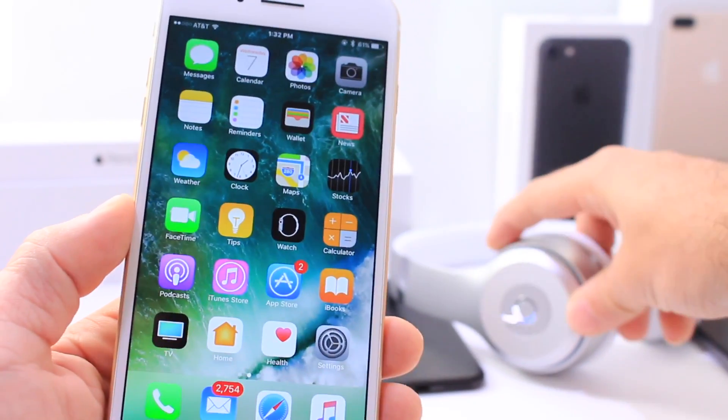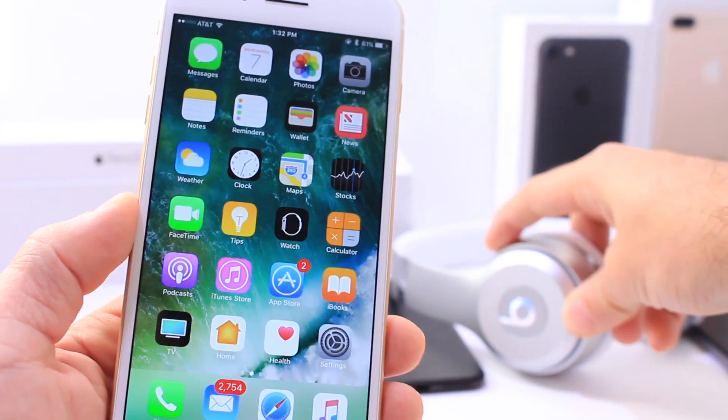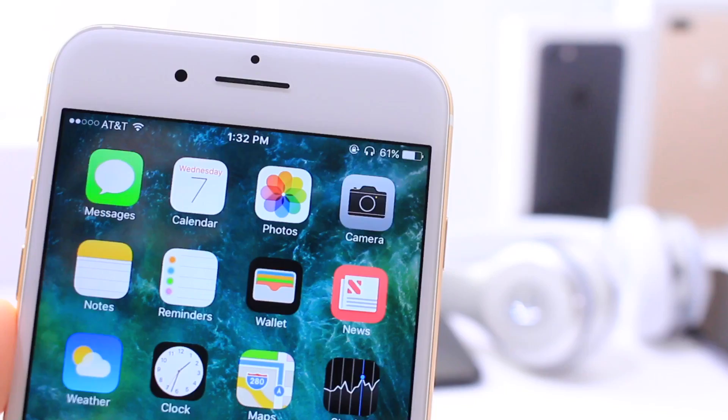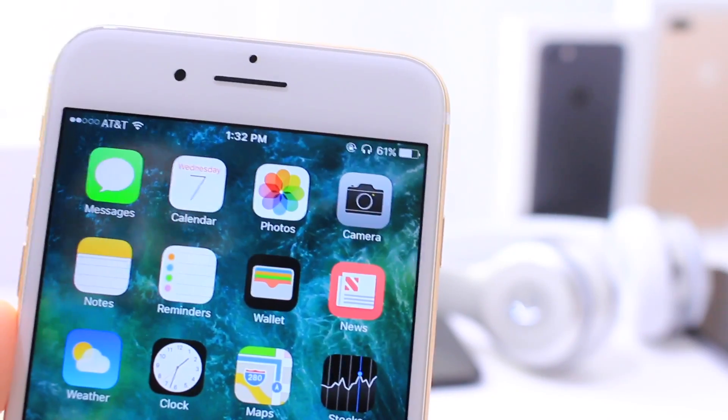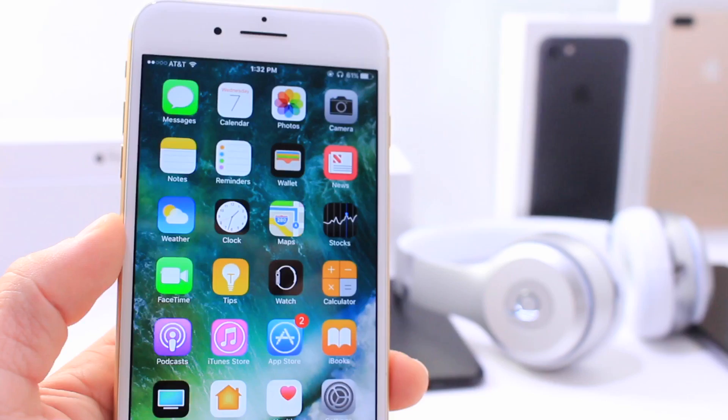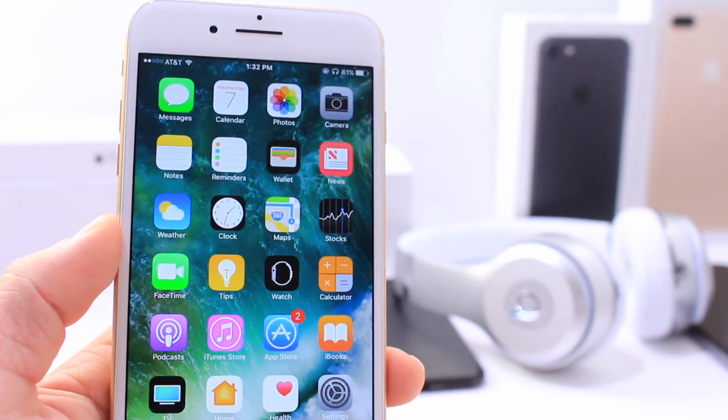One thing I did want to mention — let me go ahead and connect my Beats to this phone. You'll notice up at the top of the status bar, immediately after the Beats are connected, you see the headphones icon show up in the status bar. This isn't new to beta 7 — it's just something I never got a chance to cover or missed in previous beta coverages, and I wanted you guys to know about it.